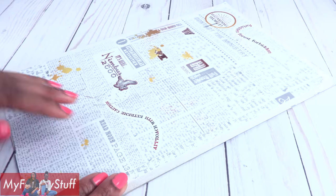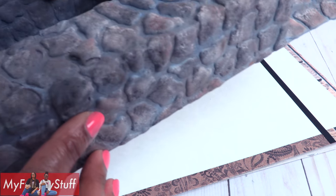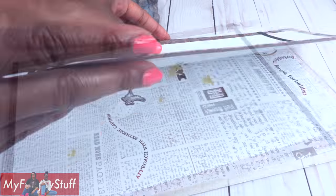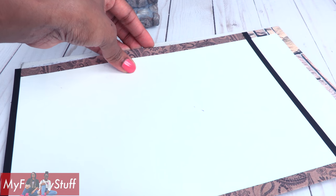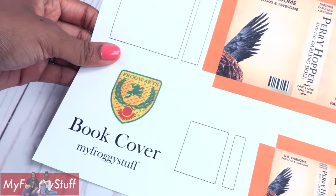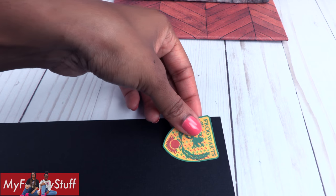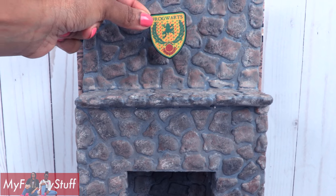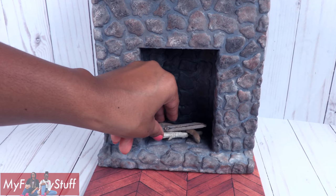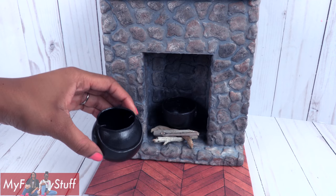Now let's make room for Harry. I prepare the back of the box just as before, cut a piece of poster board and put scrapbook paper around the edge. We're going to give Harry our hot glue fireplace from a previous video. Before attaching the fireplace, I glue the poster board to the box, make a floor, glue the wall to the floor, then glue on the fireplace. I printed out the book cover for our Perry Hopper book, cut out the crest, glued it onto card stock, and glued it above the mantle for a school crest. Place a few twigs inside the fireplace for firewood and one of our cauldrons from a previous video.